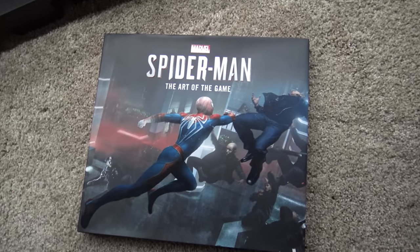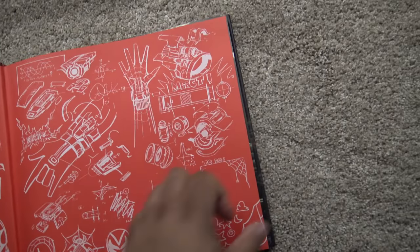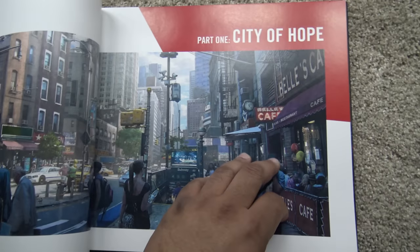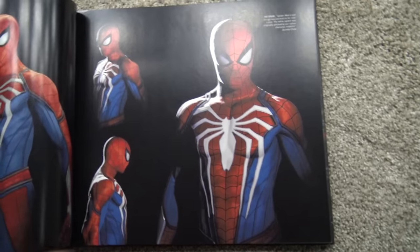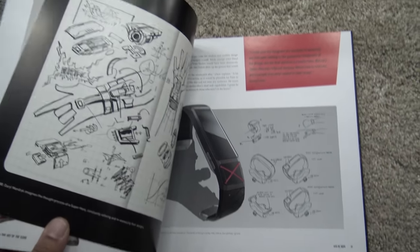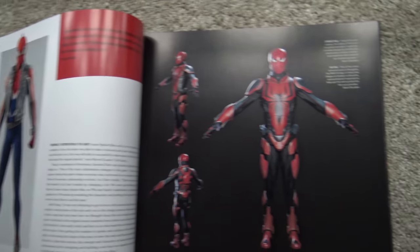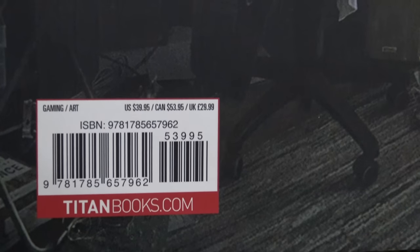If you haven't seen this book — Spider-Man: The Art of the Game — and you're into that type of thing, it's definitely worth picking up. It goes into how they designed the game, how they chose the elements of the suit, different sketches, gadgets, Spider-Punk, and different armors. I got it at Barnes & Noble — it cost about $40, but it's perhaps discounted at this point since the game's been out for a while.